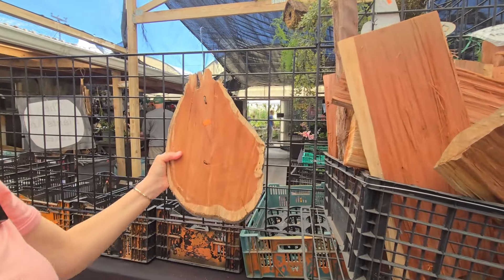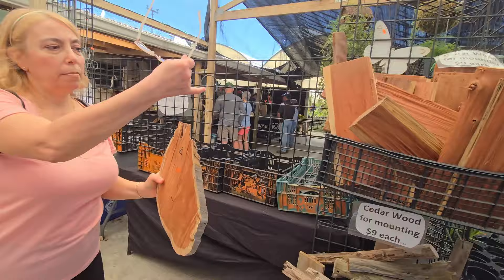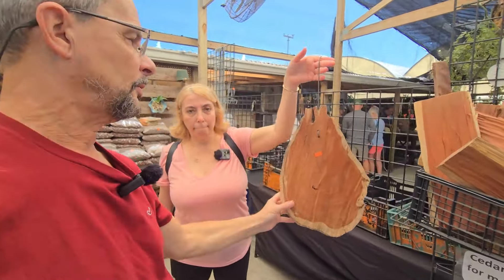We saw it at the Venice show — about five to six pounds. Not too heavy. I like it. It's pretty big. This size is $15.